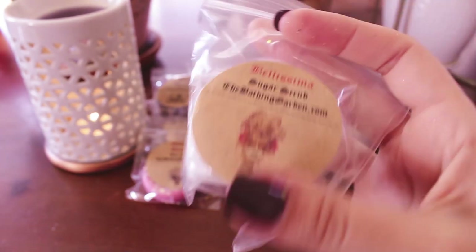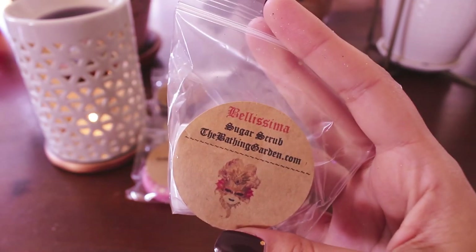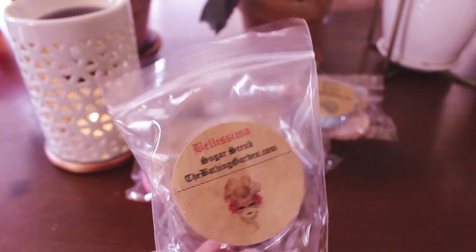The last sample is a sugar scrub in Bellissima. I think I've had this — I think I may have gotten it in my last order. I know I got it in wax. It smells like a body care type to me. It's really pretty though. I can't get it closed, but that's okay because it's sealed already.